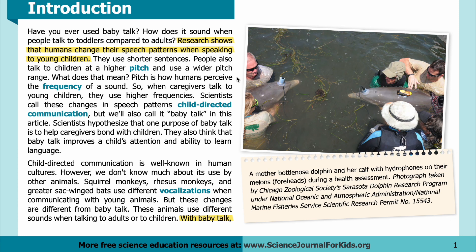What does that mean? Pitch is how humans perceive the frequency of a sound. So when caregivers talk to young children, they use higher frequencies. Scientists call these changes in speech patterns child-directed communication, but we'll also call it baby talk. Scientists hypothesize that one purpose of baby talk is to help caregivers bond with children.